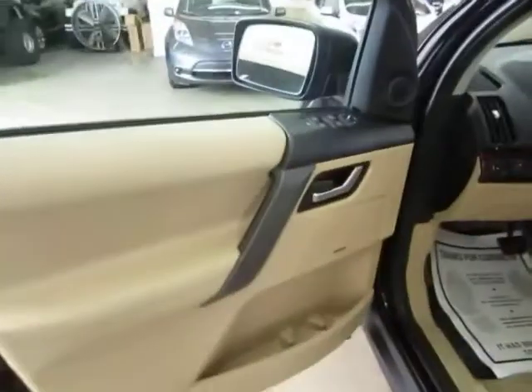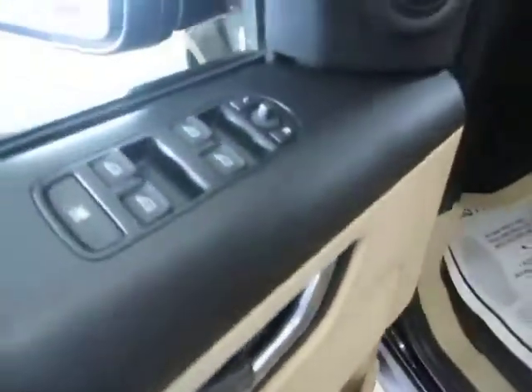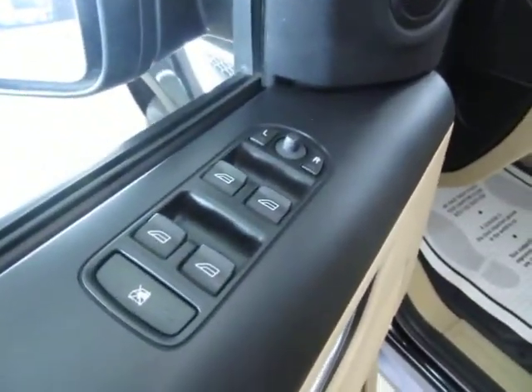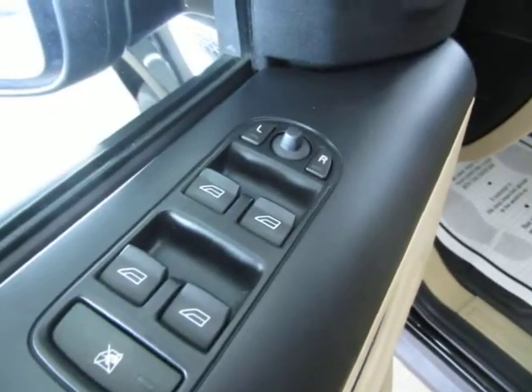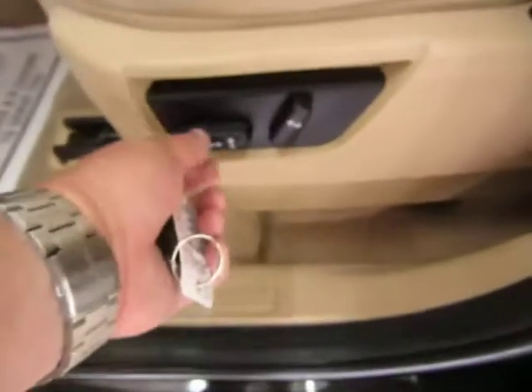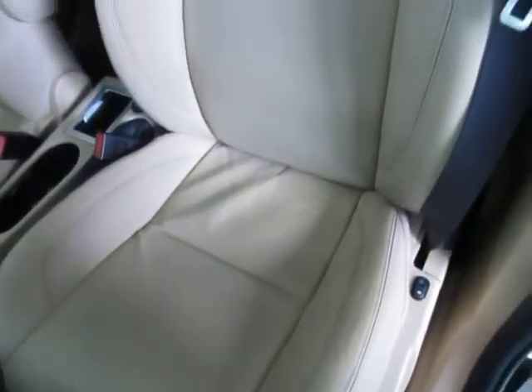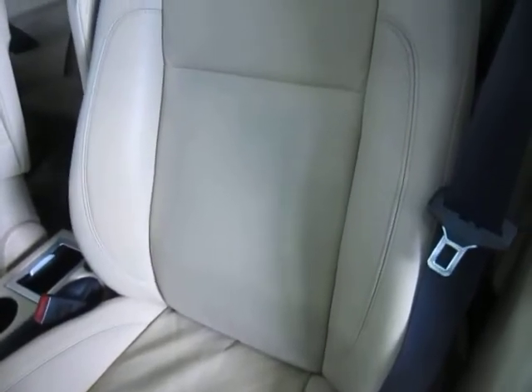The door panels are beige with charcoal and black. It does have the Alpine stereo sound system. We've got power windows, power door locks, cruise control, power mirrors, automatic headlights, fog lights, driver's side power seat, power recliner, and lumbar support. Before I sit down, let me pan the seating area so you can see it's in great shape, without any cuts, tears, or burn holes.